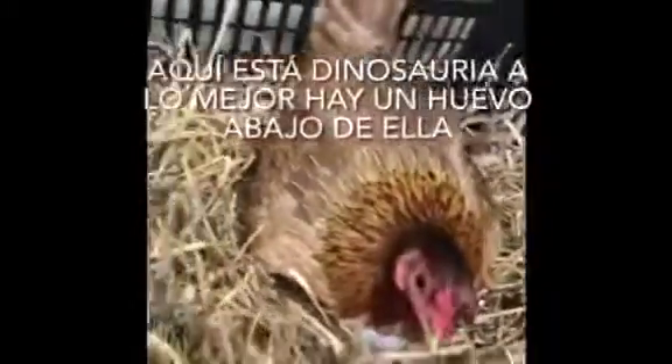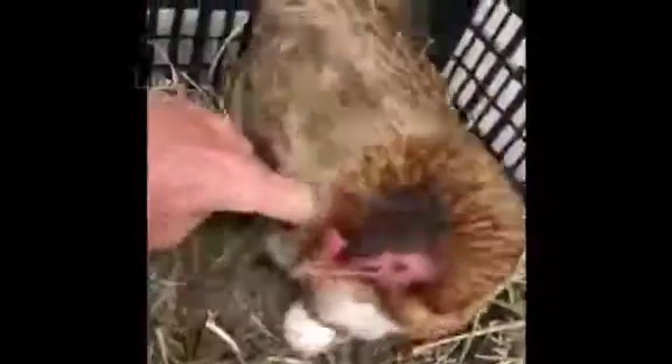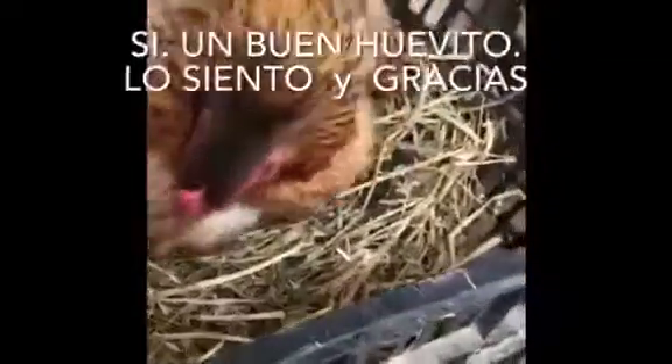Oh, here's Dinosaur. Probably got an egg under here. Ow! Ow! Yep, nice little egg. Sorry. Thank you.